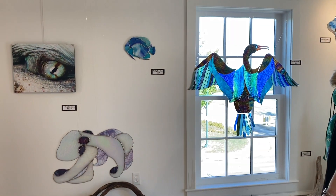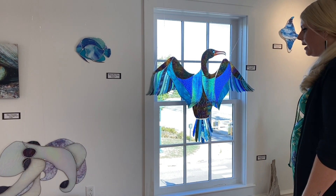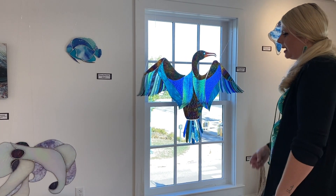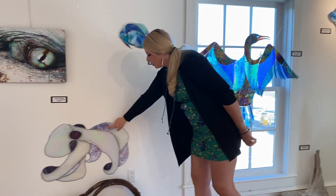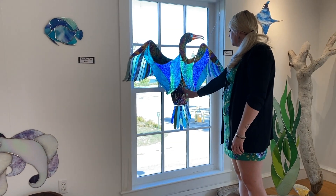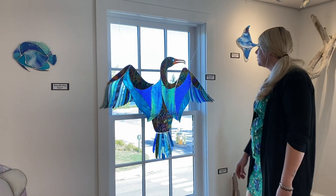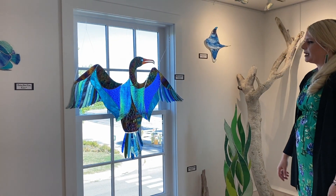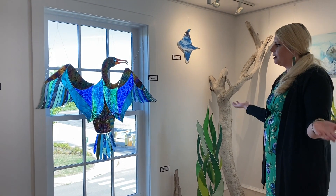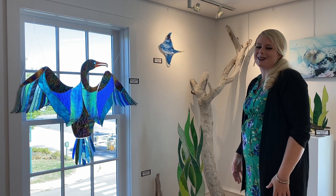One of my favorite glass companies is called Yakagini Glass, and I tend to pull a lot of that glass. For instance, this purple bottle glass is from them, and this nice shiny black is Yakagini — it's one of my favorites. Sometimes I take a piece of glass and go from there, and sometimes it starts with an idea. I like to do both.